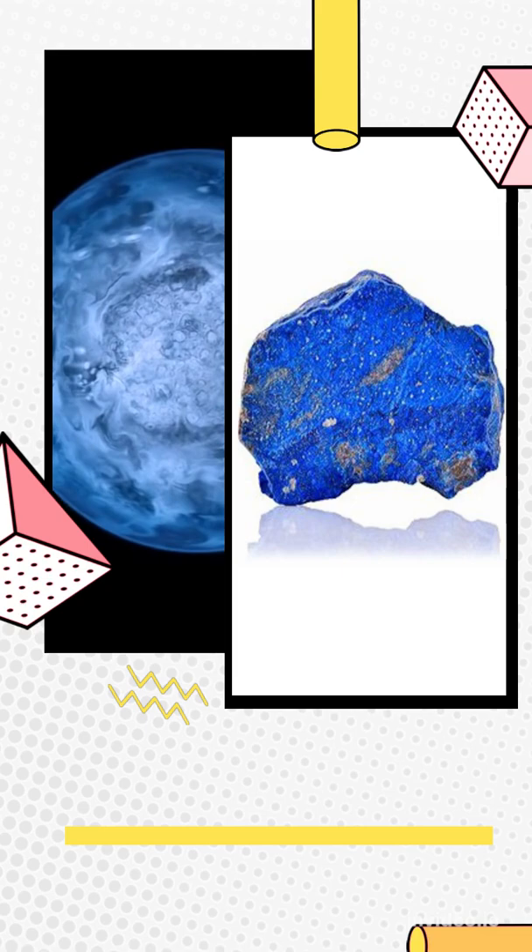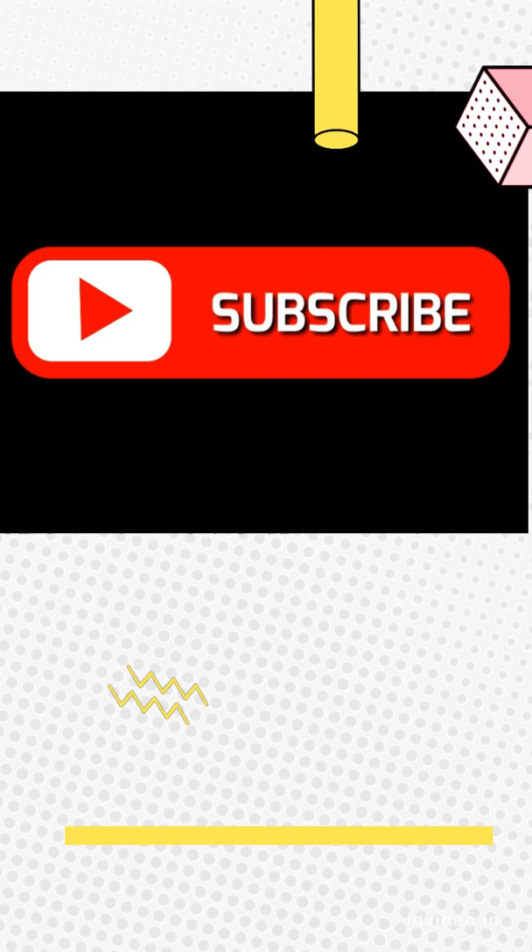If you always want to be one step ahead of everyone and never miss an update on such topics, please subscribe to our channel.